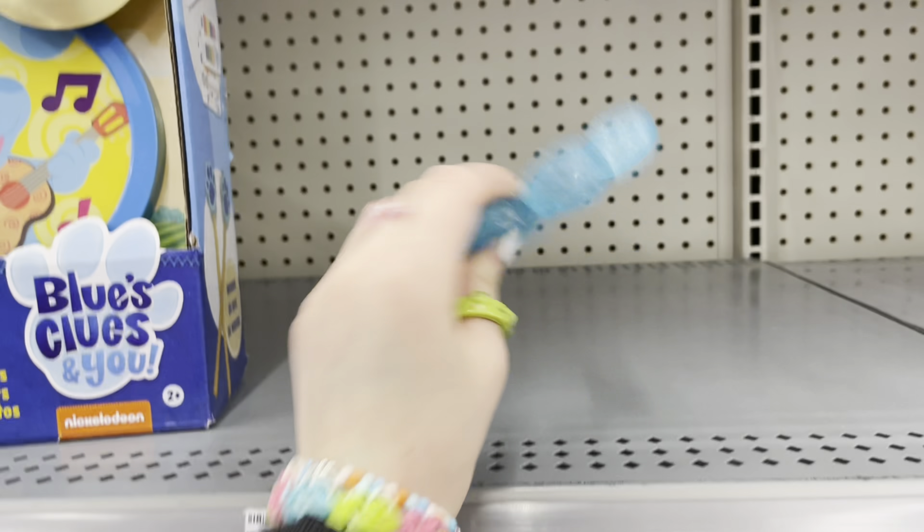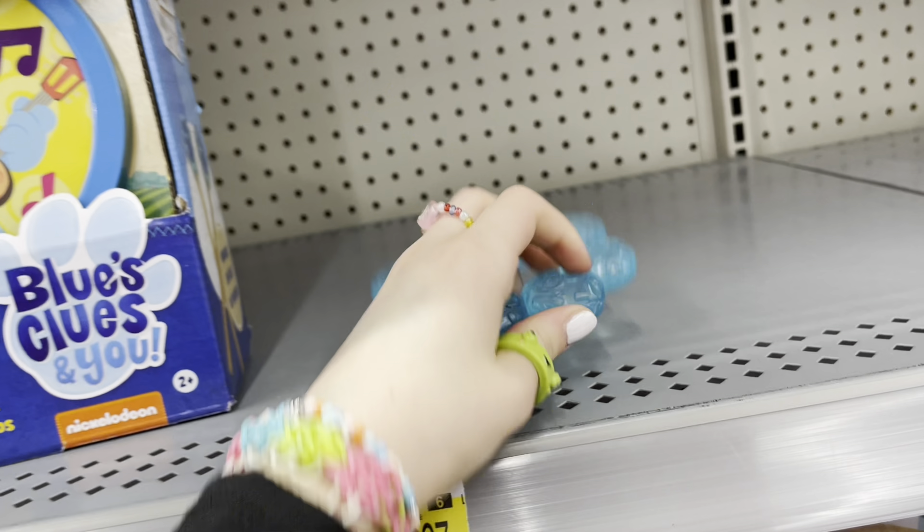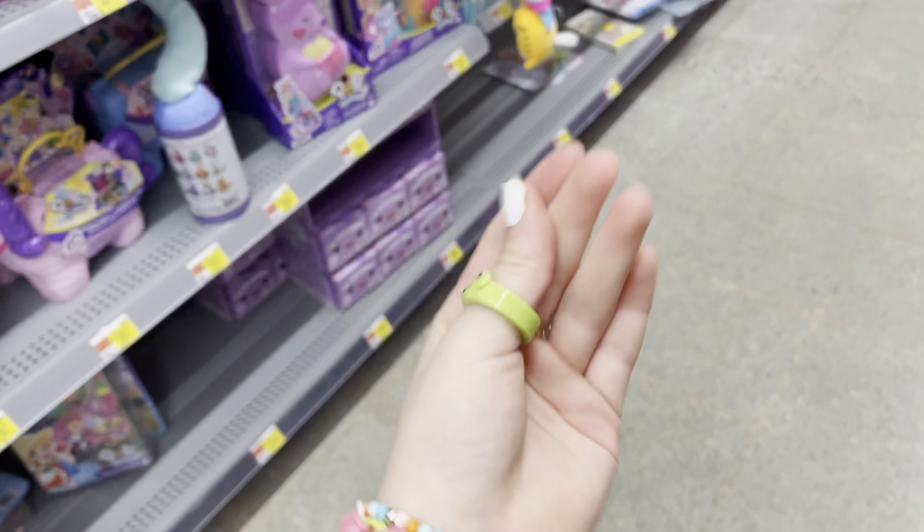Wait, what is that blue thing right there? Is this a poppet? Ew, no — it's a warm ice pack. This is so nasty. Did somebody chew on this? I can't believe I just touched that — I need like 20 gallons of hand sanitizer!